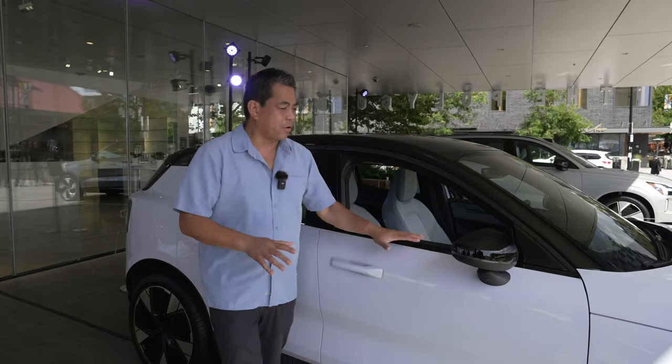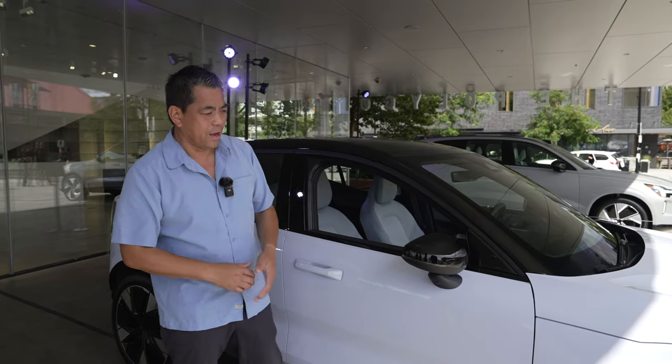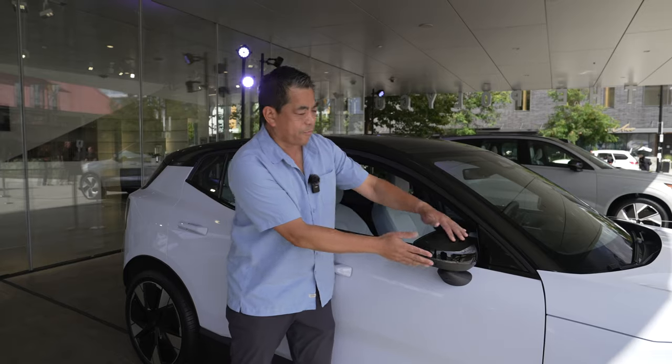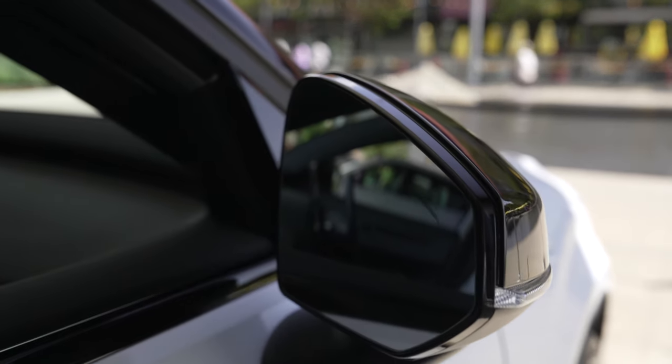By the way, this color is called Cloud Blue. Standard wheels are 18-inch, but you can get up to 19 or 20-inch, like we have right here. You'll also notice a frameless mirror design, which is going to help with aerodynamics.